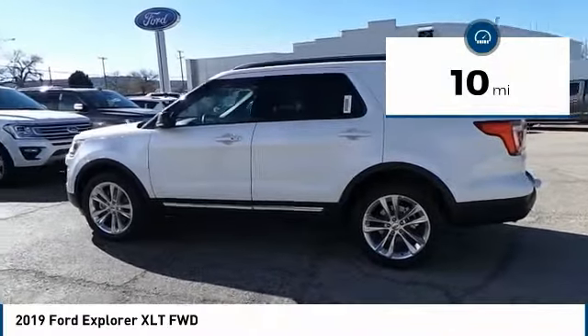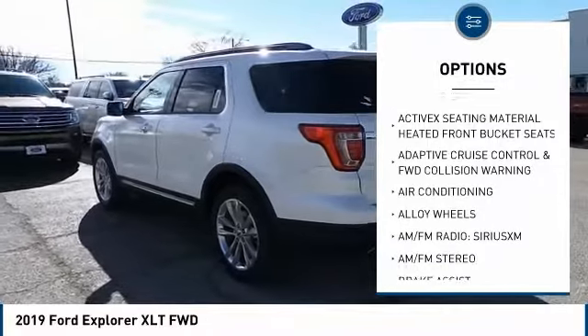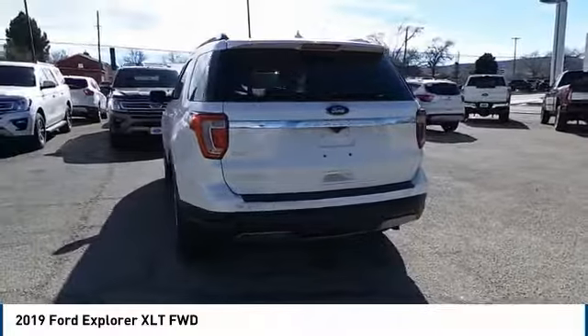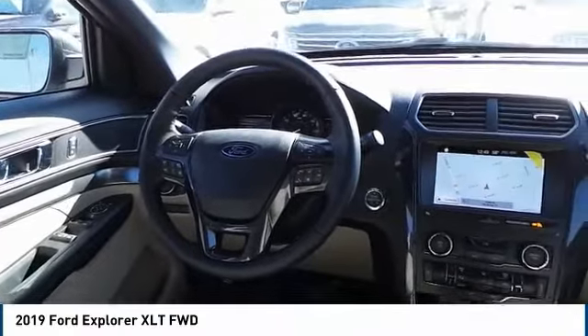Here are some of this vehicle's great options: remote engine start, power passenger seat, traction control, air conditioning, dual airbags, leather-wrapped steering wheel, alloy wheels, power steering, four-wheel disc brakes, AM/FM stereo radio. Drive away with a great deal on this vehicle — call or stop in today.